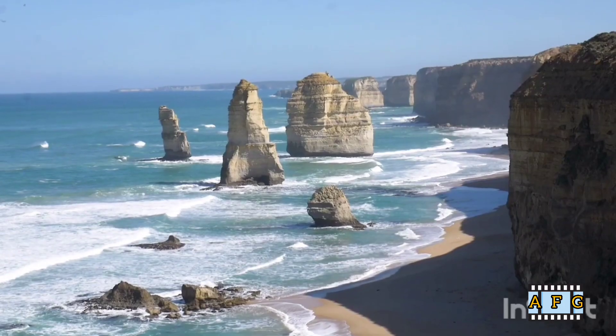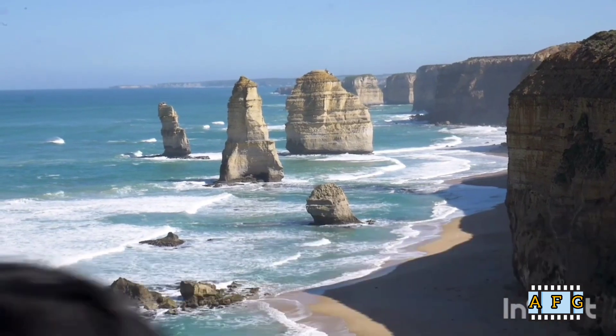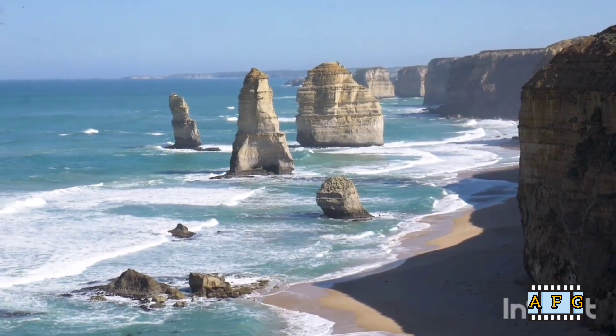3. Stretch. Stretching can help relieve tension in your back muscles and alleviate pain. Gentle stretching exercises such as knee-to-chest stretches and hamstring stretches can be effective in reducing back pain.